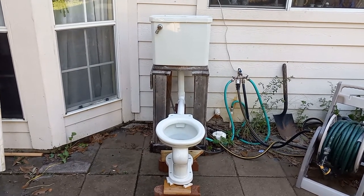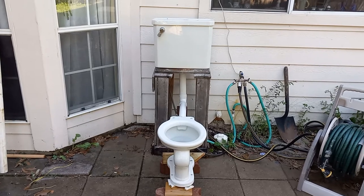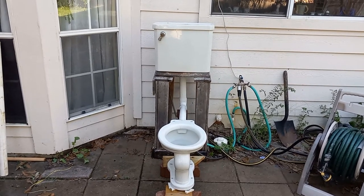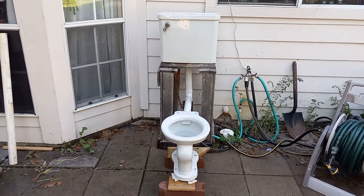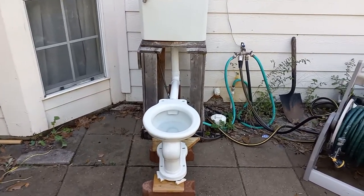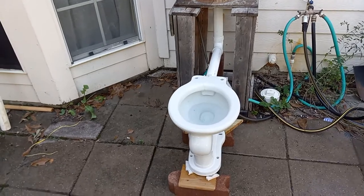Today is a very special day for this toilet. On March 1st of 1922, 100 years ago from today, this standard ejecta was made. And here it is, still working 100 years later.